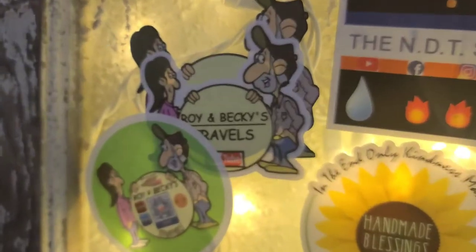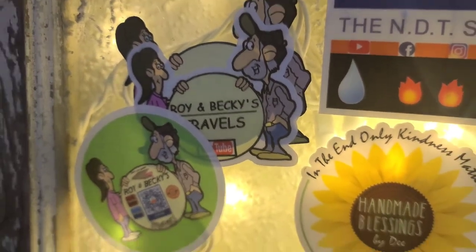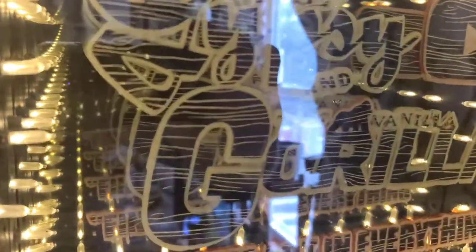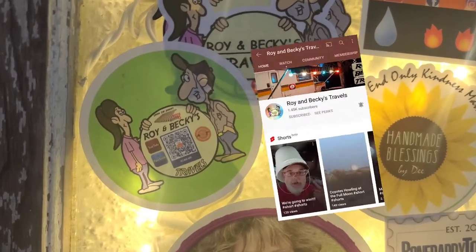Well, Roy, if I get one more just a little bit smaller than that one, we'll have another infinity mirror — a Roy and Becky travel infinity mirror. The sticker takes you to their YouTube page just from that QR code.